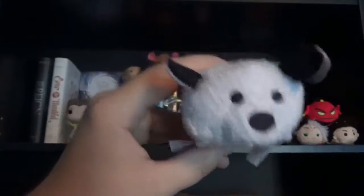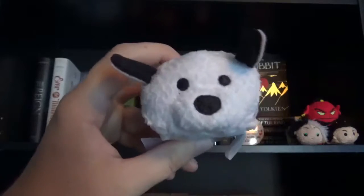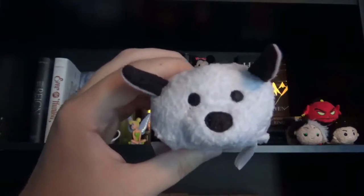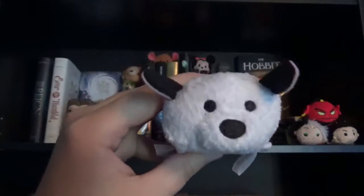The third item on my shelf is Lucky Tsum Tsum. He's from the 101 Dalmatians collection. I don't have all of them, but I know I'm going to get some more soon.